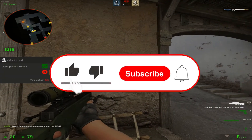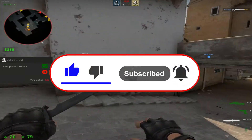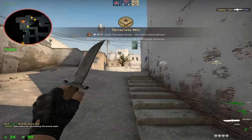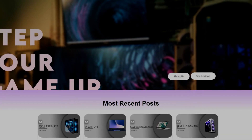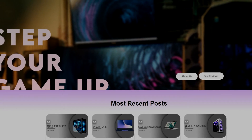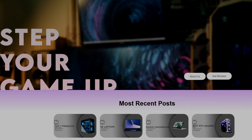If you found this video helpful, please leave a like and comment what brand you prefer and if you're going to buy one. I'm doing a gaming PC giveaway, so if you want to participate, click the video in the top right of the screen. I also have a website where you can find the best pre-builds and PC builds on the market today — check that out. Thanks for watching, guys. See you next time.